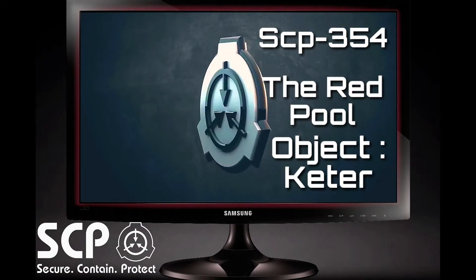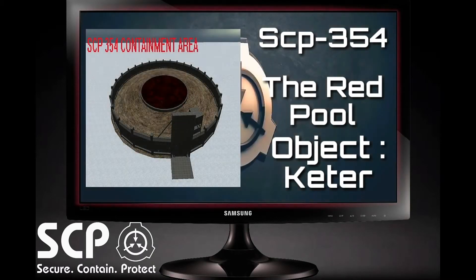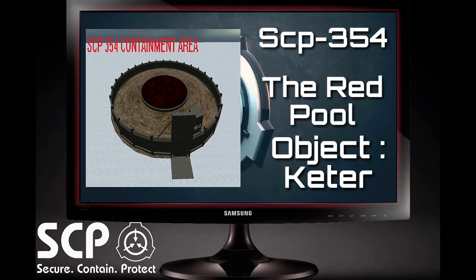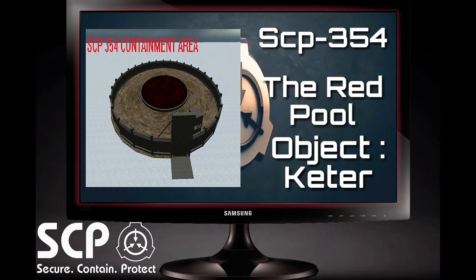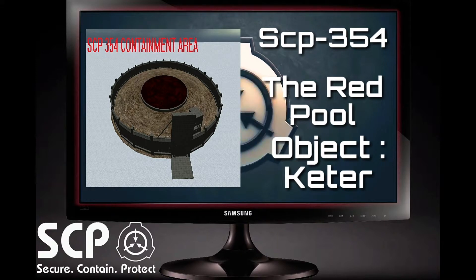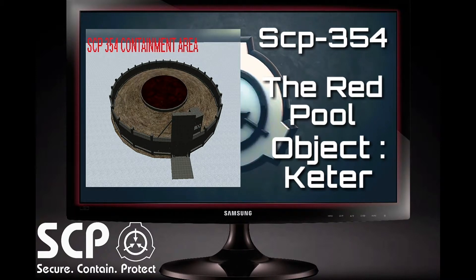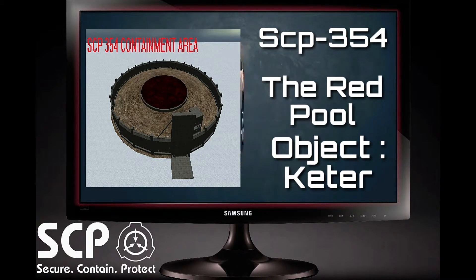The following documentation are logs of events that have occurred involving SCP-354. One document in particular has been a mystery to the SCP Foundation: Document 354-3-A. This is a log of an exploratory mission titled Mission 354-Alpha. This document will be linked in the description below for your further study. A note from Area Head Dr. Redacted.